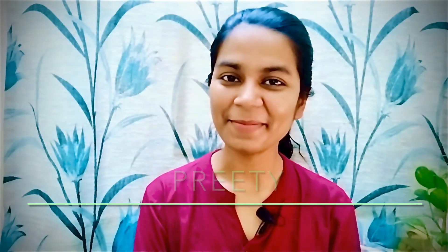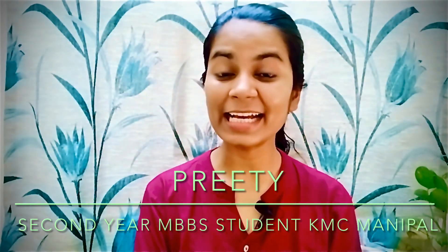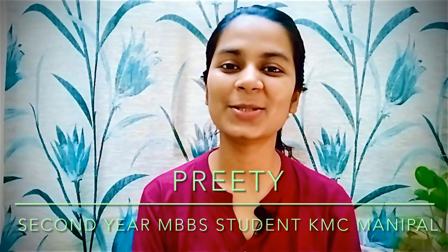Hello everyone, welcome to your MBBS Guide: The Horizon. I'm Pridhi, a second-year MBBS student from Kasturba Medical College, Manipal, welcoming you all on your MBBS Guide: The Horizon. In this video, I will be discussing about the recommended books for NEET.